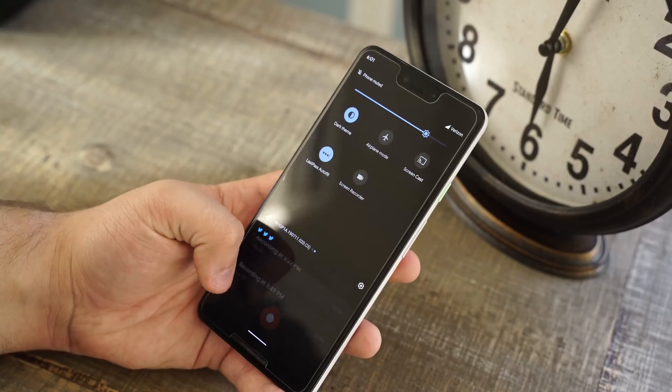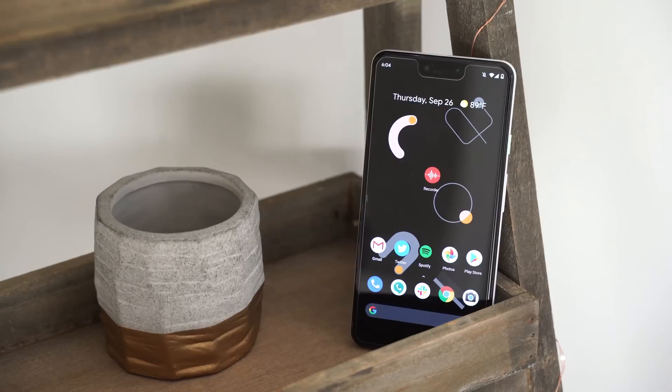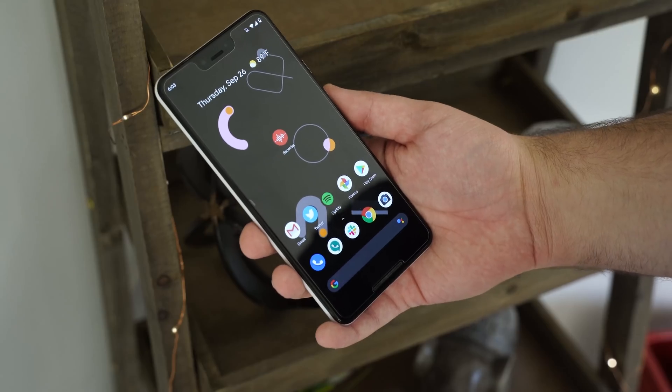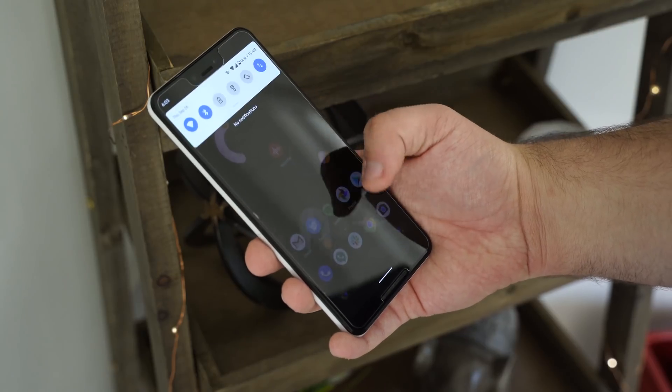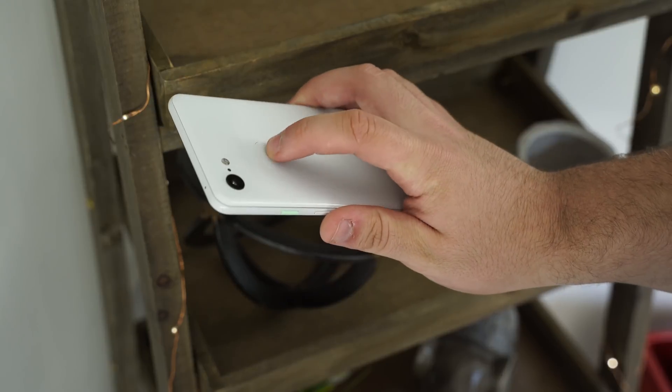Of course, this isn't representative of what the Pixel 4 might be capable of. Another app we were able to get from the Pixel 4 is the updated Pixel launcher. There's only one big change here though, and that's a new swipe gesture to access the notification tray. Still, that's something the Pixel 4 will definitely need since it ditches the fingerprint sensor on the back.